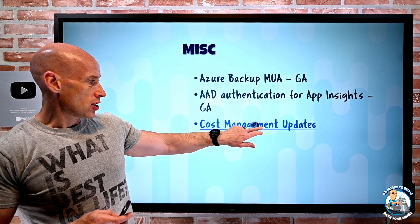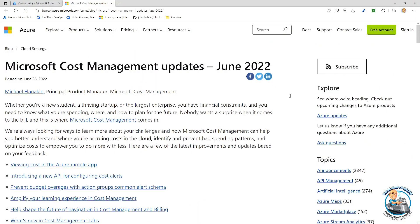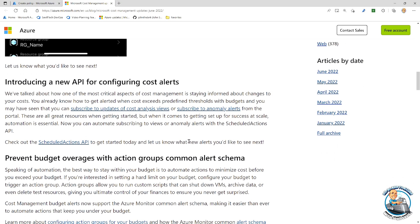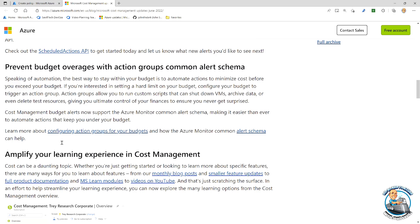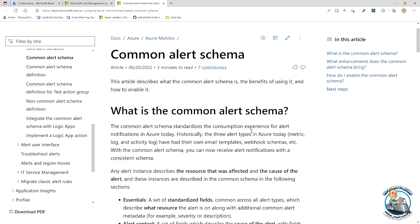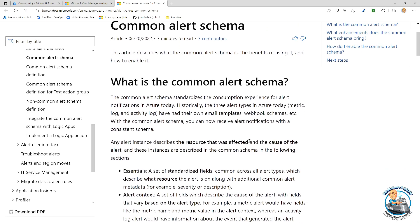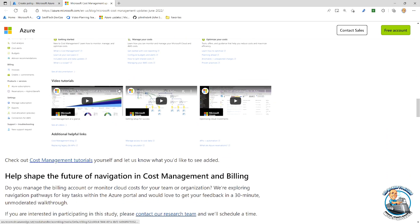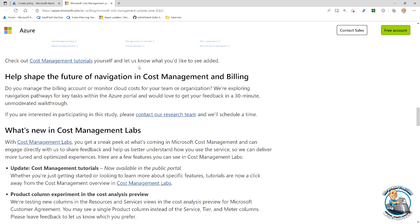Cost Management updates: the mobile app will now show how much money I've spent. There's a new API for configuring cost alerts using the Scheduled Actions API. I can also enable a common alert schema across all the different types of alerts. Previously, different alert types — metrics, logs, activity log — each had their own templates for emails and webhooks. Now I can turn on a common alert schema to get a common set of fields across all of them. There are also some new learning experiences and the regular feedback and cost management labs.